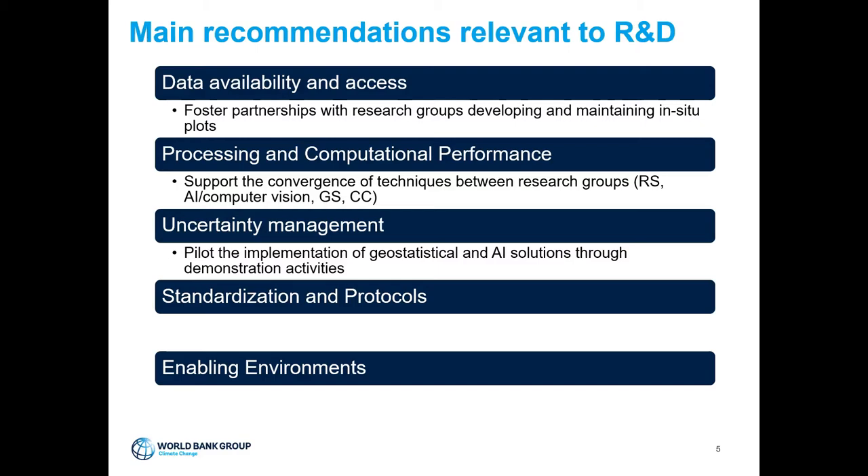It would be important to reinforce collaborations between the remote sensing community and those working in geostatistics and AI. On standardization and protocols, the development of standards for data collection and system components is very important. The creation of the biomass protocol is a good step, but this should be extended to other steps of the whole process, including cloud processing and integration of AI and geostatistics solutions.